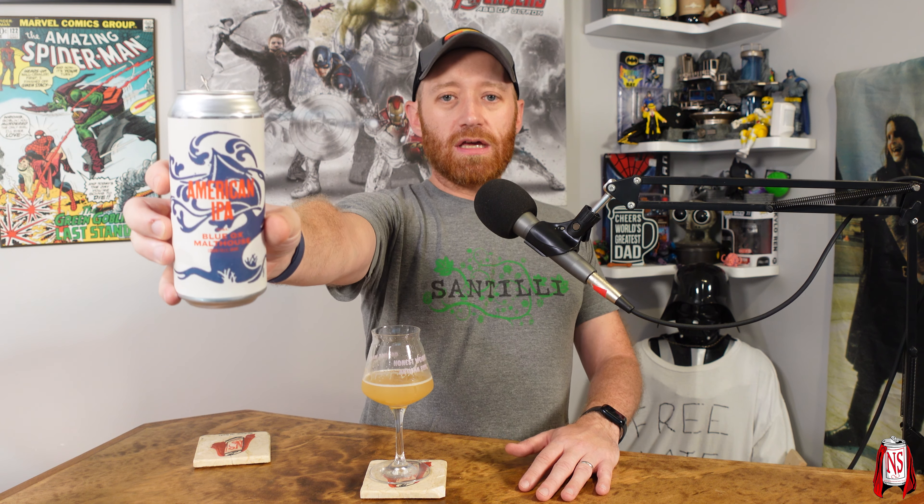Drop in the comments if you've had Treehouse's American IPA featuring Blue Ox Malt House from Lisbon Falls, Maine — what do you think of it, what do you think of Treehouse in general, and which one's your favorite in this series so far? There's one more in the series I forgot the name of. Check out nerdsense.net, Instagram, and Facebook. Like, comment, subscribe, hit the notification bell. I'm Sean, this is Nerdsense — cheers.